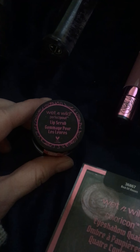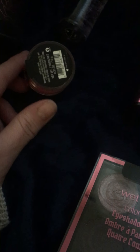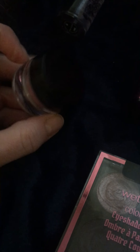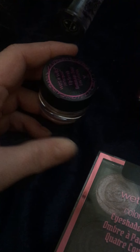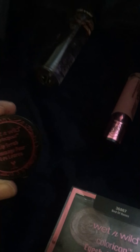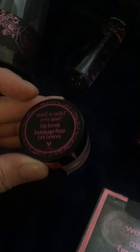When I was at Walgreens, I found some of the Rebel Rose collection. I got the lip scrub. I like it, but it doesn't smell great. It's okay, it works fine. It's good enough.